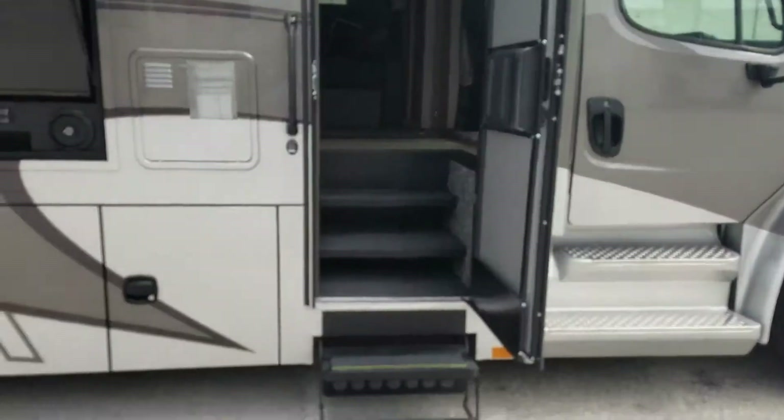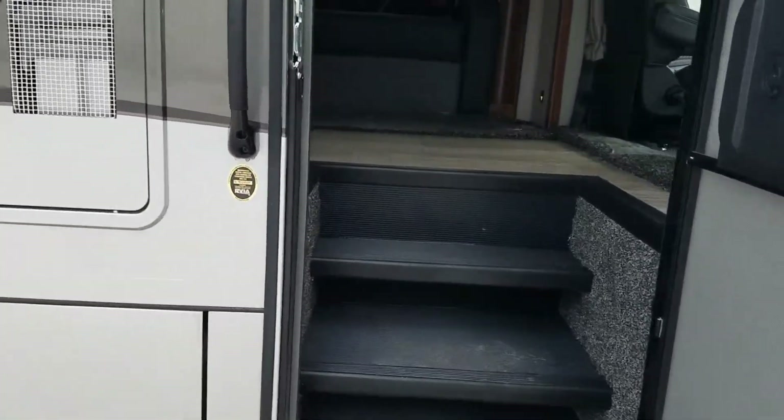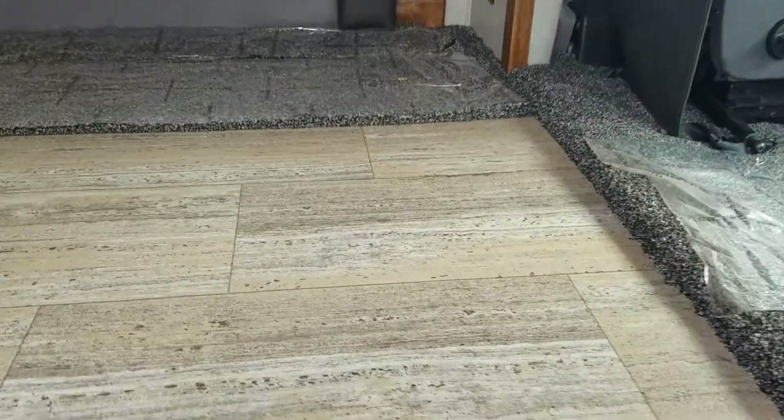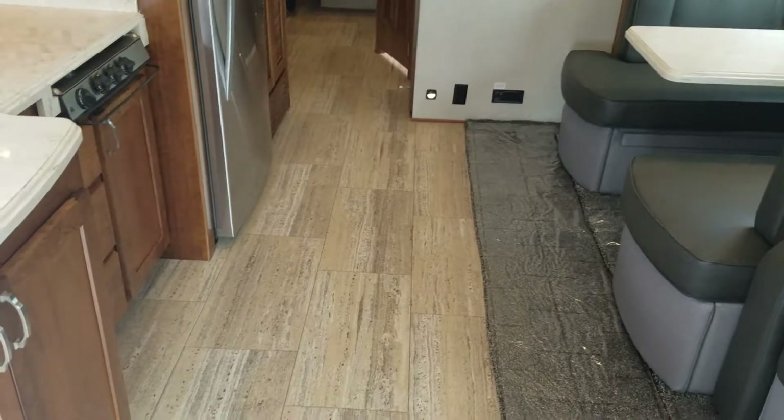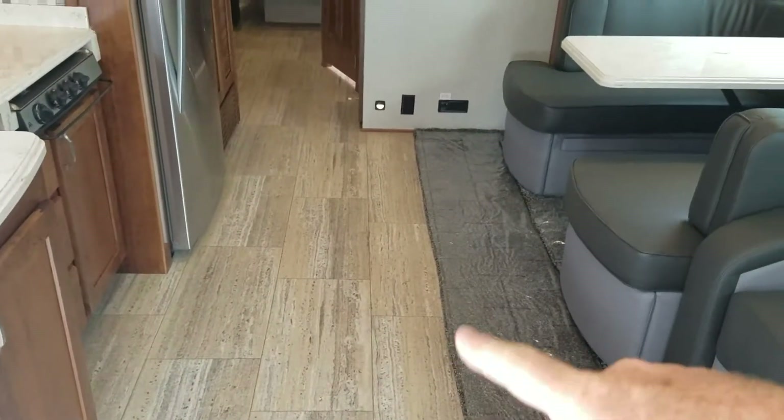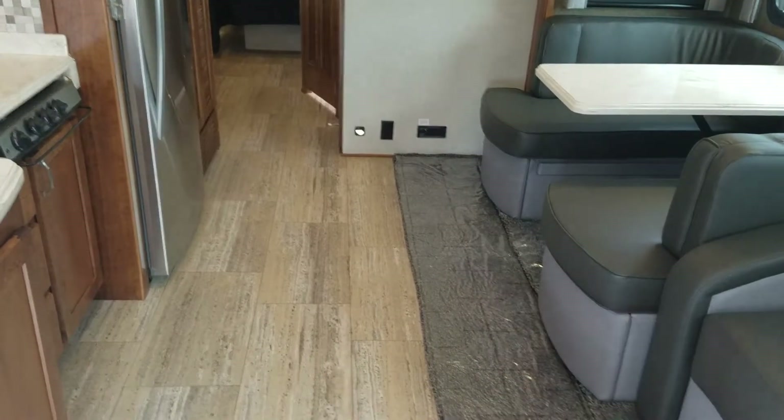The floor underneath is five inches thick. Most class A models are only three and a half to four inches thick. This is a five-inch thick floor with marine grade construction.